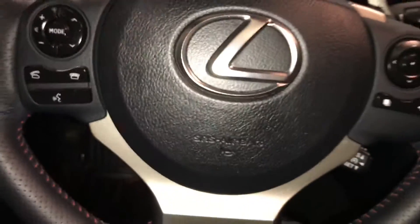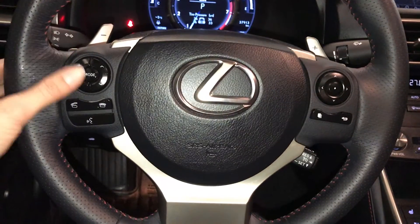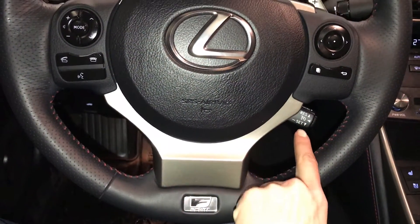It's fully leather-wrapped, it's got paddle shifters on it, audio controls, hands-free communication, and cruise control.